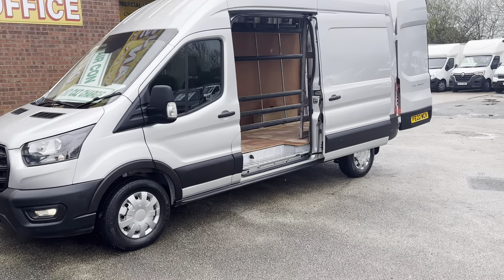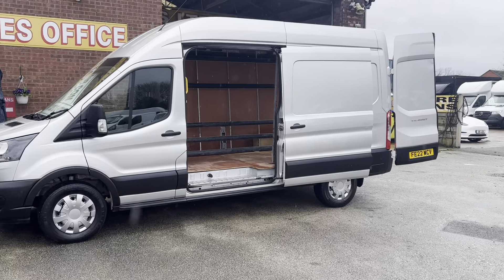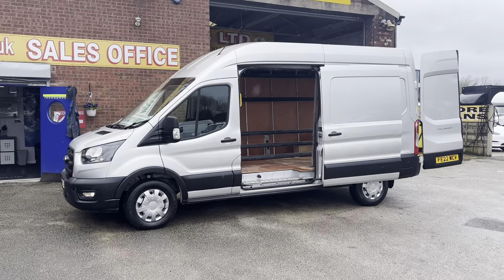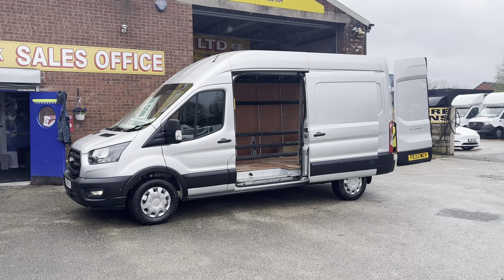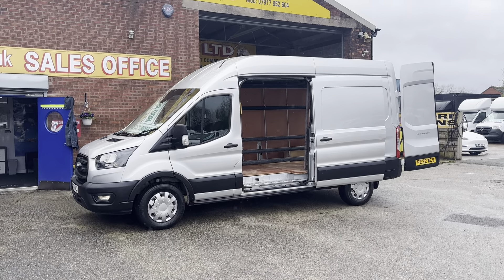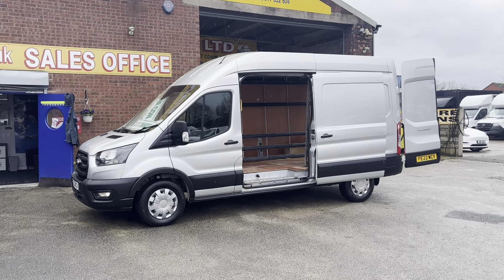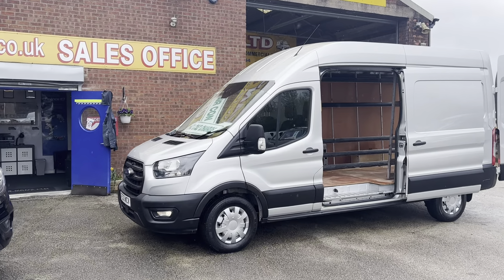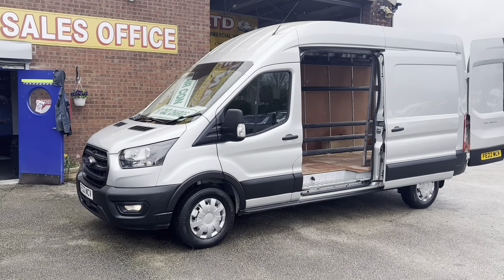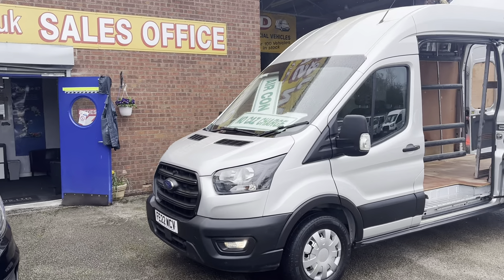Welcome to J&S Commercial Van Sales Limited. This one's the Ford Transit T350 long wheelbase high roof. It's a 2022 reg, one owner from new, in reflex silver — nice clean van all round. It's the new facelift model, leader edition 2022, with a full service record.